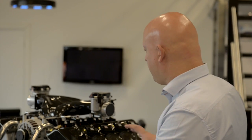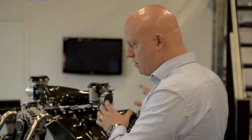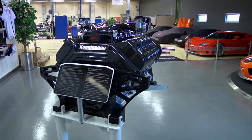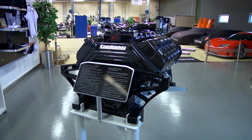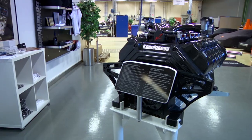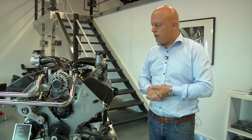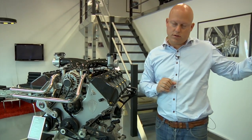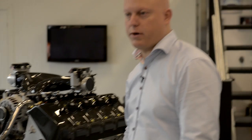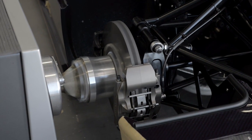Our development process was probably quite different to most other engine developing companies, as we did not set a goal of what we should reach. The process was based on seeing how far we could go over a certain period of time. We have our own engine dyno, chassis dyno, and airfield available 24/7, giving us ample opportunities to test these things to the limit.